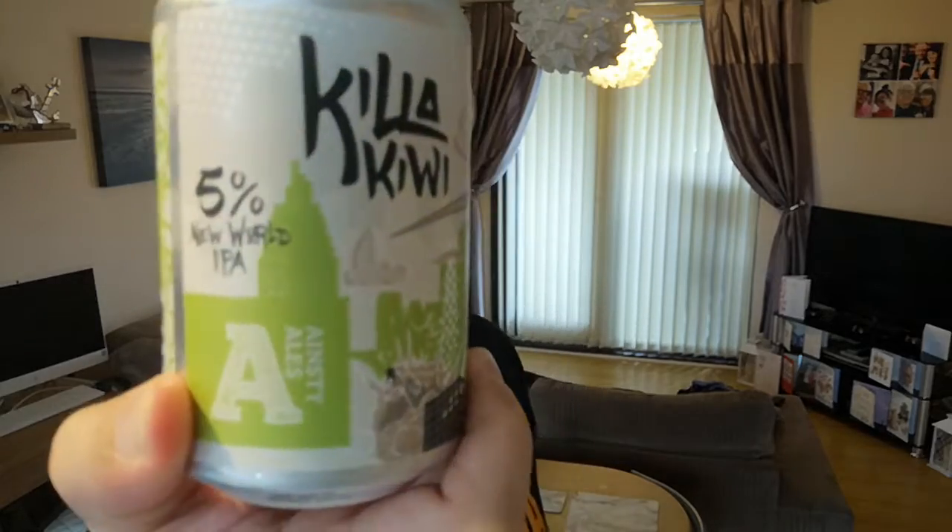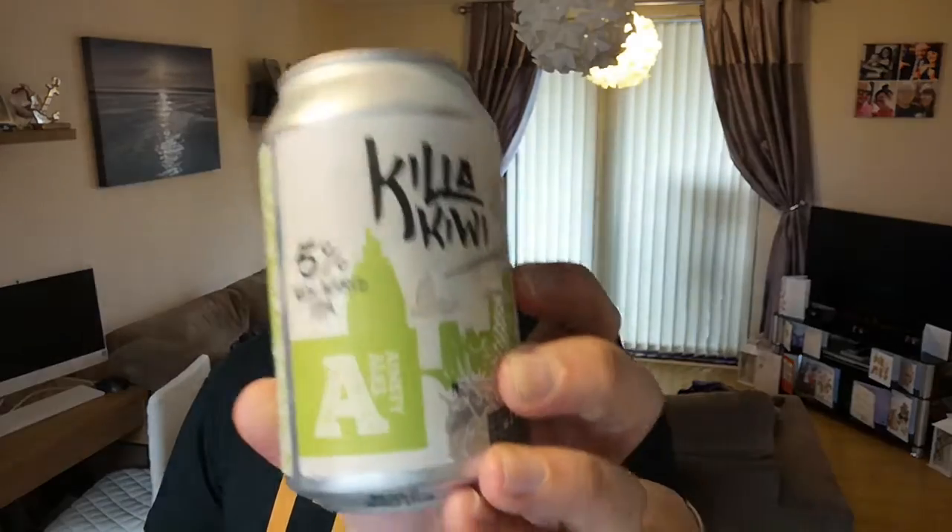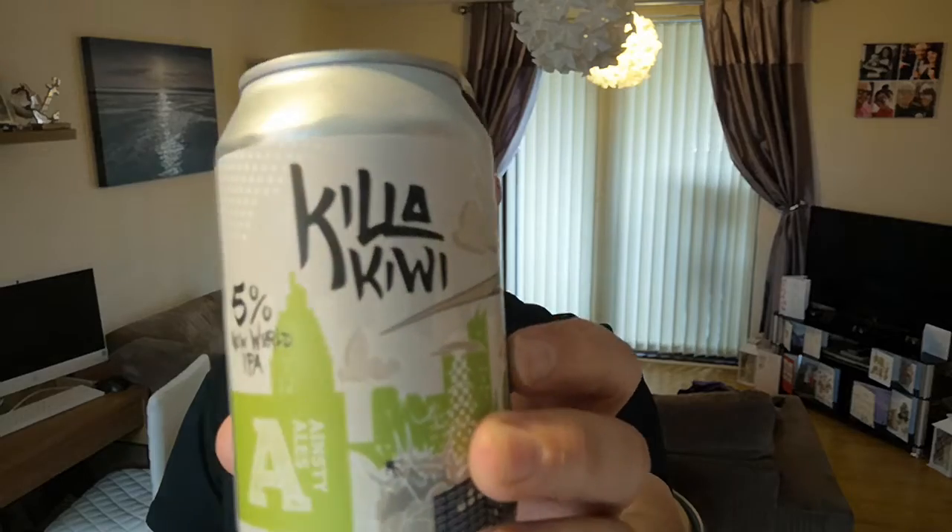We're taking a bit of a break from the American hops and going for some Killer Kiwi at five percent. That's on the lower end of IPA strength for me — I know some purists say six percent and above is IPA, especially American style — but this is New World, it's Killer Kiwi, so it's New Zealand.